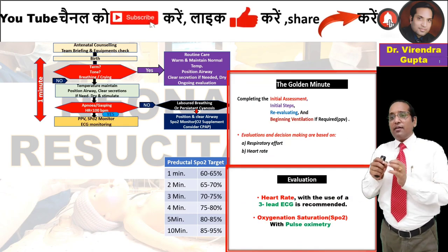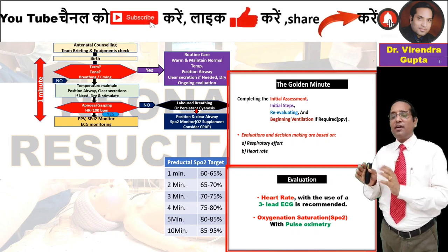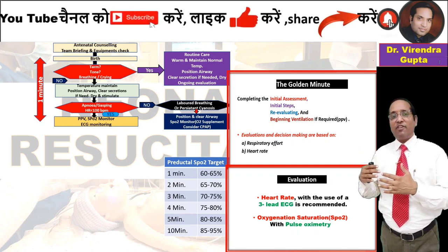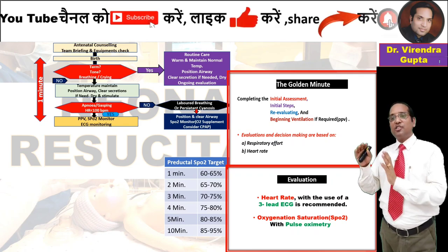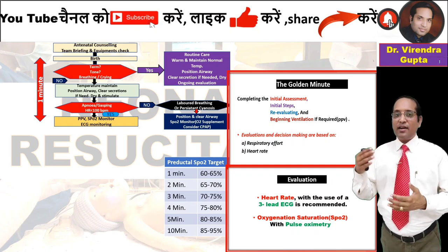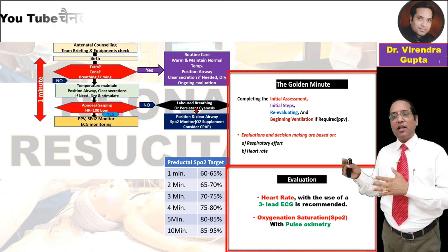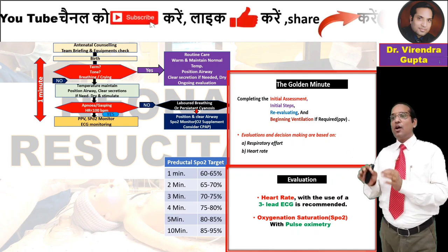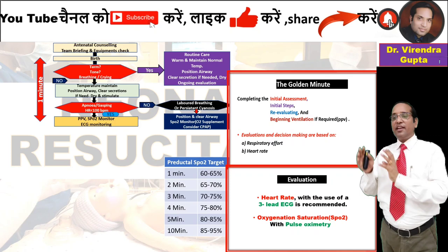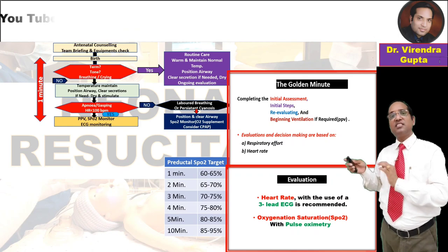If apnea or gasping persists and heart rate is less than 100 per minute, positive pressure ventilation should be given, with SpO2 monitoring and ECG monitoring using a 3-lead ECG. This is the golden minute — initial assessment and resuscitation steps should be completed, the patient re-evaluated, and positive pressure ventilation begun if required.